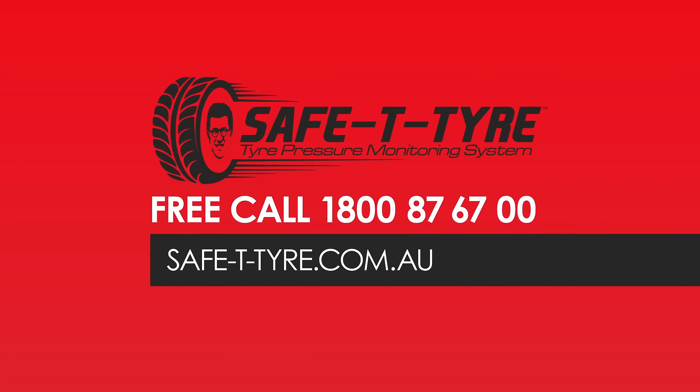If you have any questions please feel free to call us on our free call number 1-800-87-67-00.